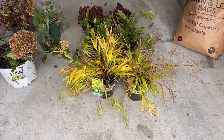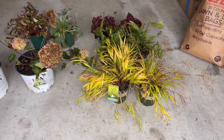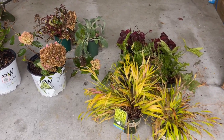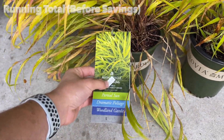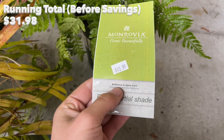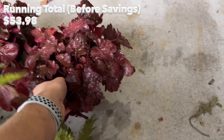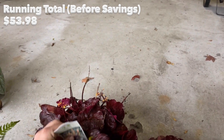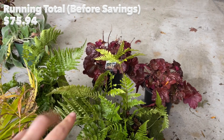First, let's talk about which plants I actually got and what their original prices are. I have them in my garage just because it's raining outside. I got two Japanese forest grass — these were both $15.99. Next are two Brilliance autumn ferns at $10.99, and right behind it, a variety of Heuchera called Little Cutie Blondie, also $10.99 each. So there are four plants total at $10.99.